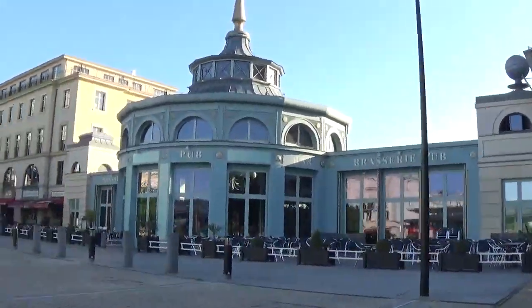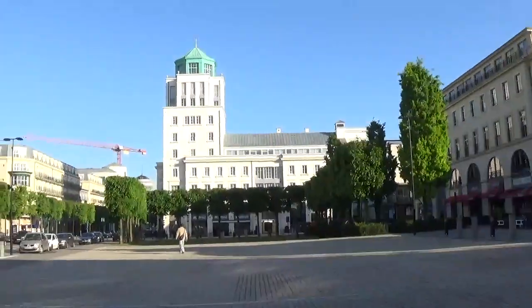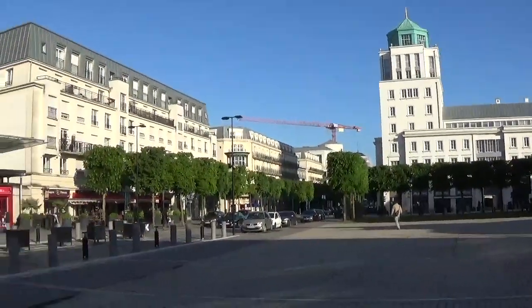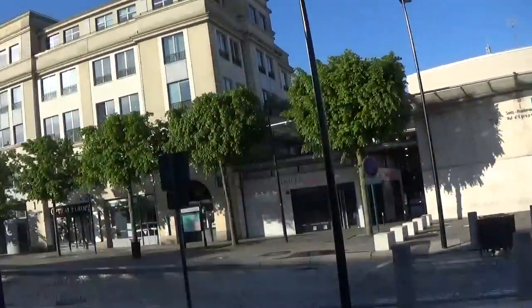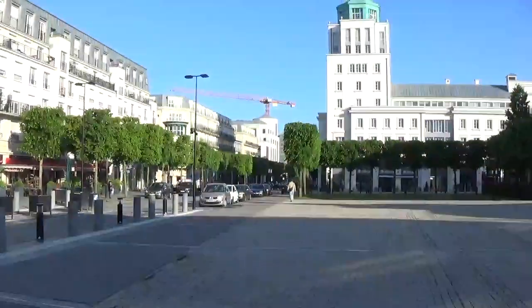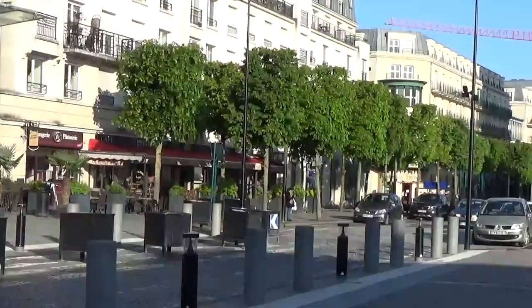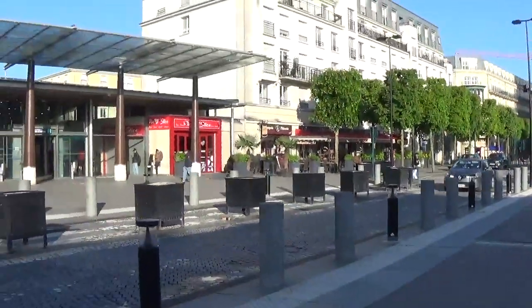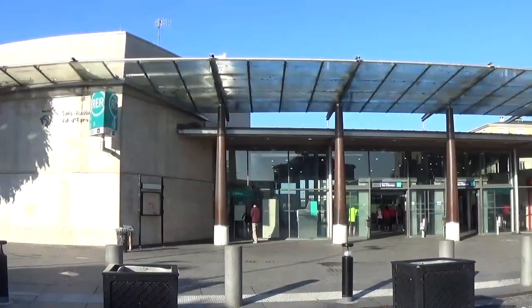I'm still in Val d'Europe and I've just walked to the RER station. It's about 8:15am — it's incredibly sunny. There's the RER station, and that's the way back to the shopping centre and my hotel. At least when you stay in Val d'Europe, you feel like you've seen a bit of actual France as opposed to the Disney bubble. I'm just going to go and get my train to the park.